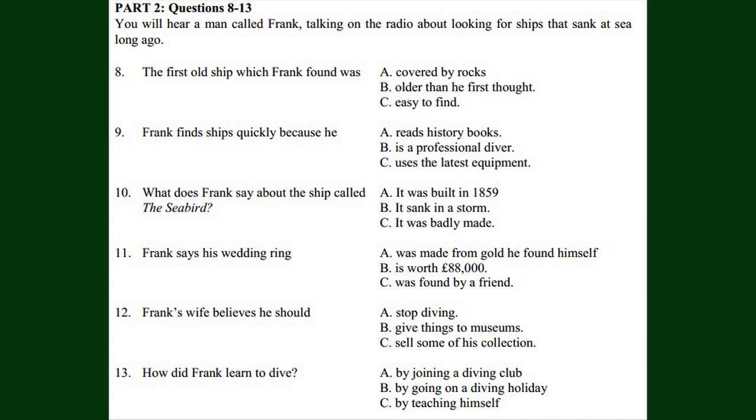Frank, tell us about some of the ships you've discovered. Well, there's nothing quite like finding your first old ship. It was three hundred years old. It was just lying at the bottom of the sea, so it wasn't difficult to find. Most are covered in sand and rocks, but this one wasn't. I'm actually a teacher, not a full-time diver. I dive in my free time, but I often get to them before the professional divers because I have good, up-to-date equipment. Another thing that helps is talking to fishermen who tell me about their local area. I've even written a book about some of their experiences.